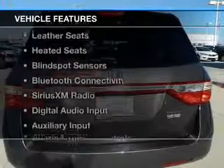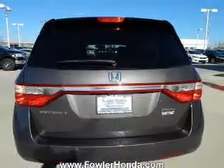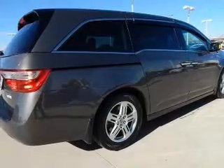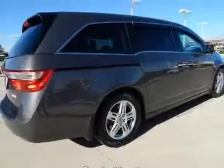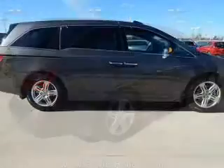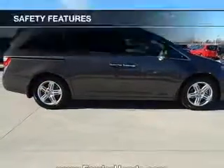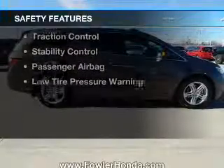The features include a power sunroof, electric trunk, leather seats, heated seats, blind spot sensors, Bluetooth connectivity, Sirius XM satellite radio, digital audio input, auxiliary input, and steering wheel controls.